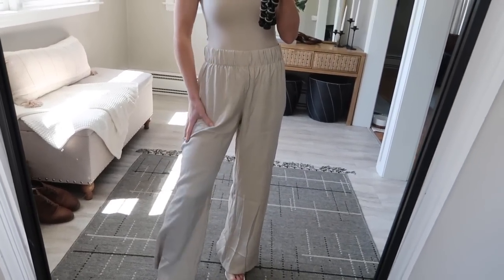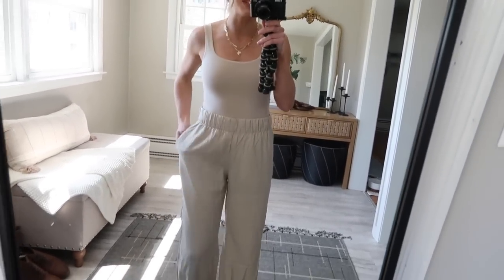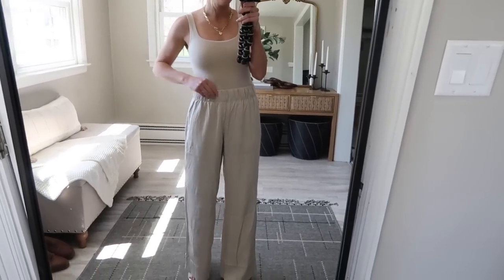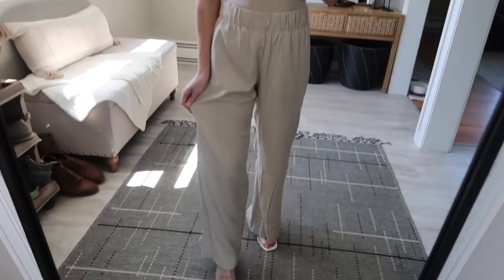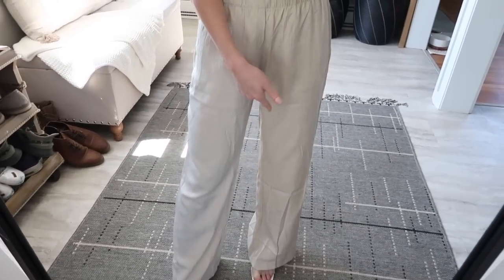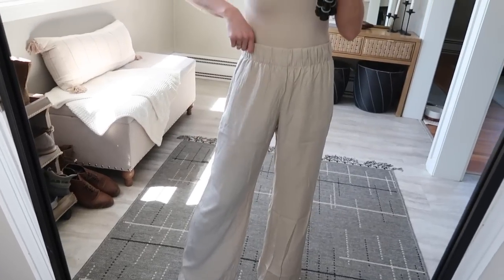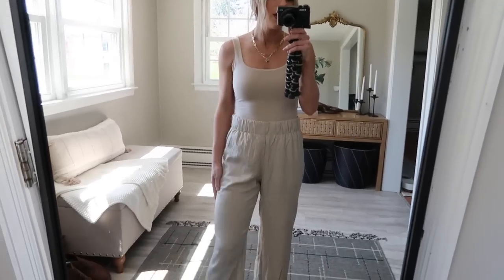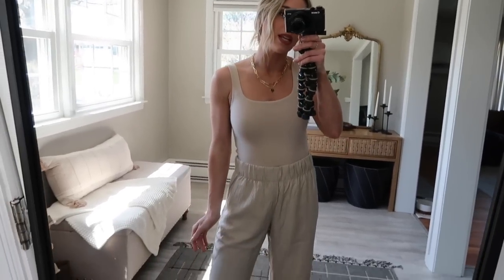From H&M I also got these wide-leg pants in a crinkly silky satin material — nice and thin but not see-through, with pockets and an elastic waist. Super comfortable. You could wear these over a bikini with sandals, paired with a tank for something casual, or even throw on a blazer and wear them to work. I got these in a size small — I think extra small probably would have been slightly better at the top, but I really like the comfortable looseness. They look great with the Abercrombie bodysuit from the beginning — almost the exact same color, creating a nice monochromatic look.